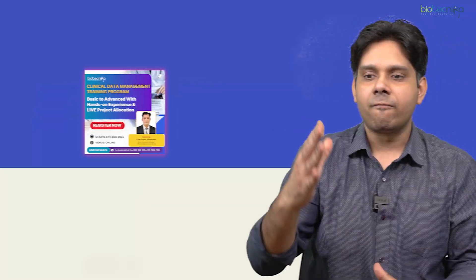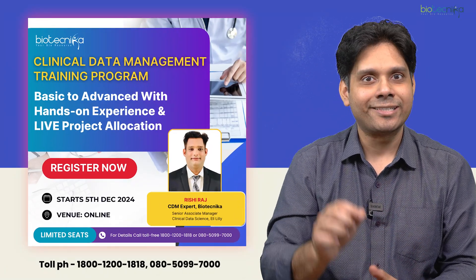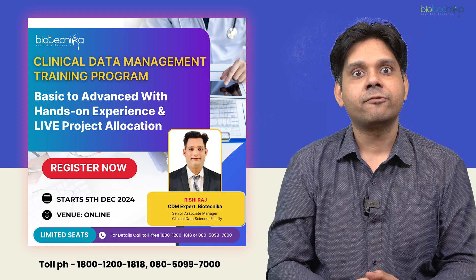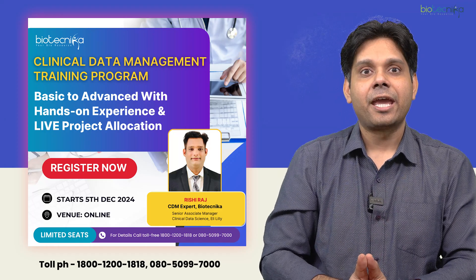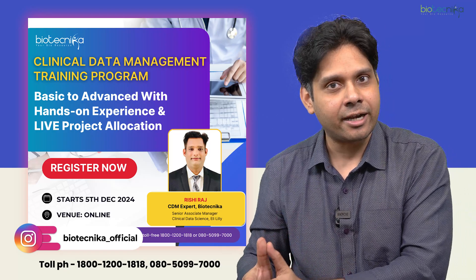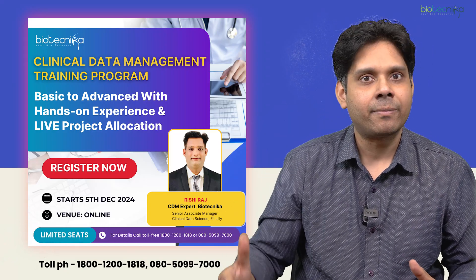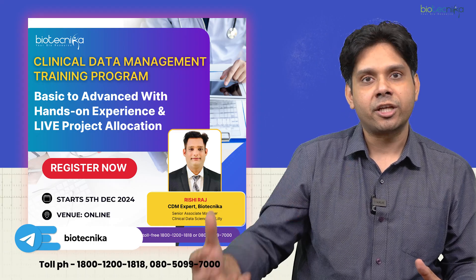Biotechnica is providing all these skills in detail. We have a clinical data senior manager from Eli Lilly who is going to train you. This course starts from the 5th of December and has a beginner's level, intermediate level, and advanced level — the three-month program takes you from beginner to advanced-level clinical data manager training.